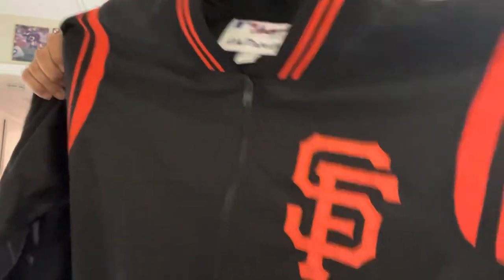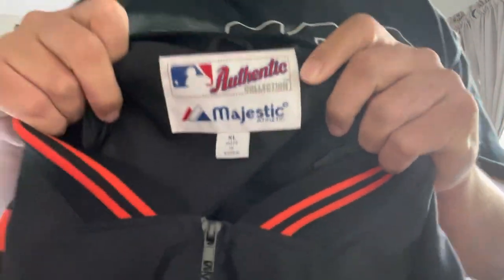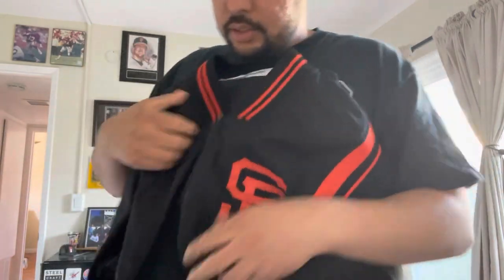We got this nice jacket right here — you got that SF stitched on nice. Majestic was making the jackets, XL, made in Korea. And it's not a full zip all the way down, it only zips down to about there.